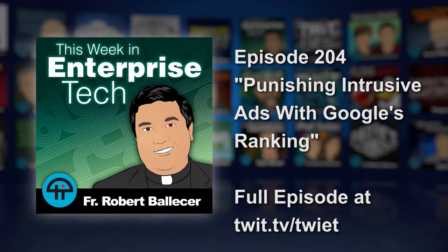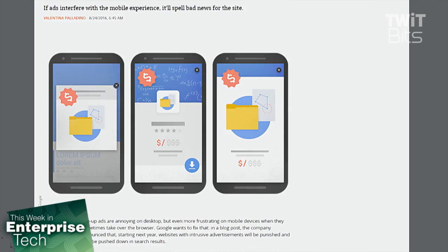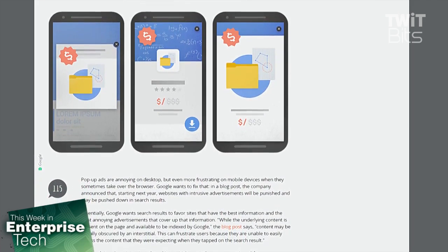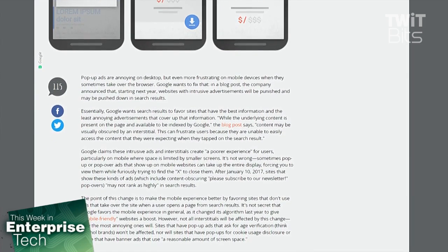We've got a little something-something for those folks who like mobile apps, which means all of us, and for those people who use Google, which means all of us. Google is upset with sites that spoil the mobile experience with pop-ups. Google wants search results to favor sites that have the best information and the least annoying advertising that covers up that information. The blog post from Google says content may be visually obscured by an interstitial, which can frustrate users because they're unable to easily access the content they were expecting when they tapped on the search result.